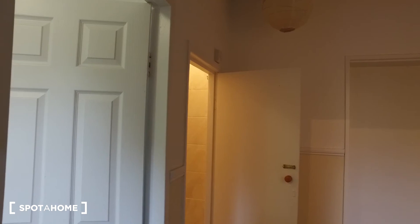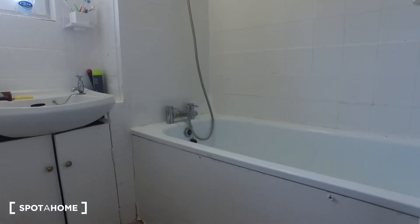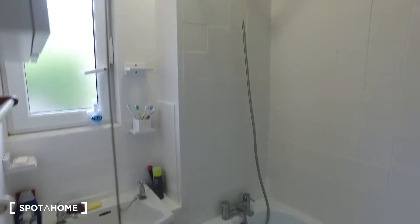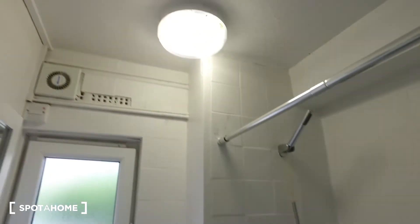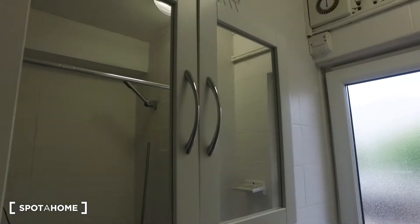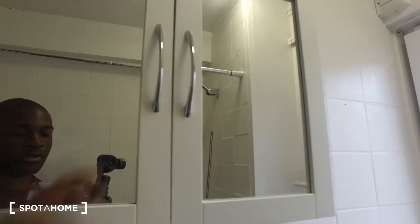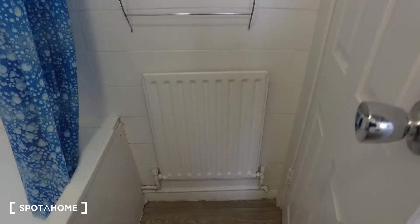As for the first room on the left, we have a bathroom. This bathroom features a tub and shower, and up here we can see a shower unit and a light. There's a window to allow for natural sunlight, mirrors with cabinets to store your toiletries, and then behind the door we have a rack for towels as well as a radiator.